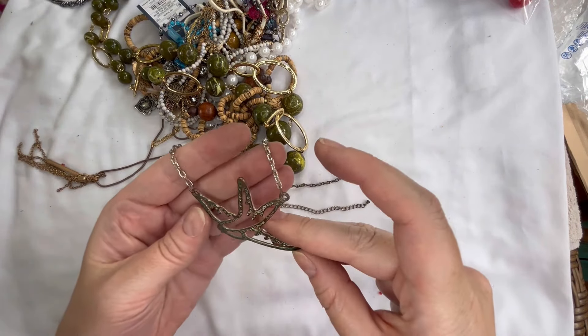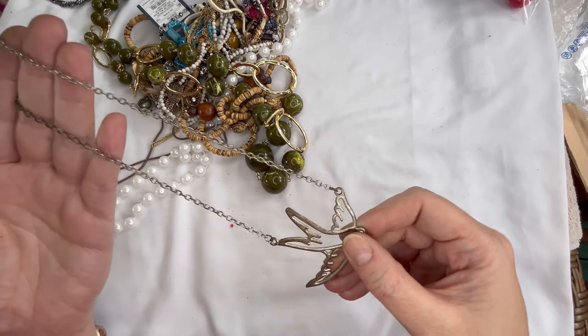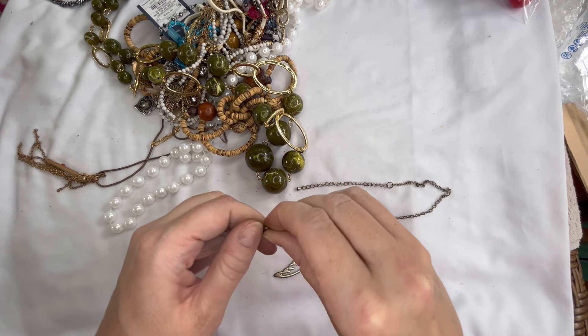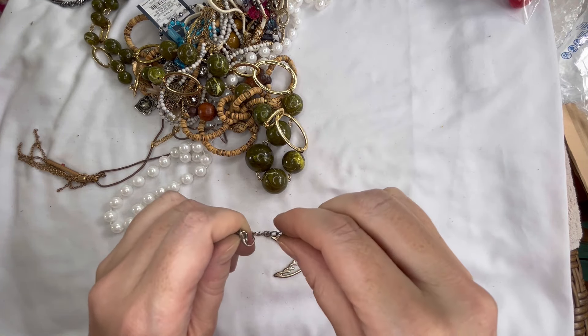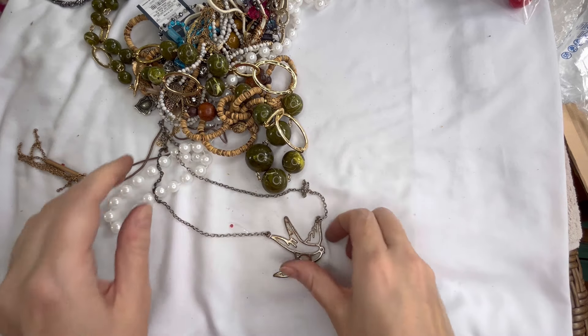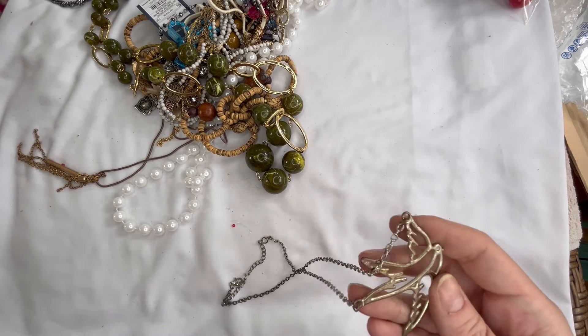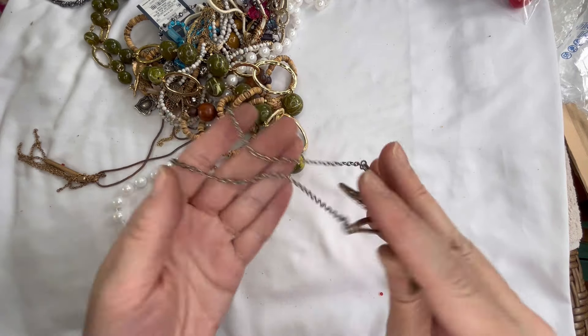This one is a bird necklace and it definitely shows tarnish. It is a lobster clasp. This one is magnetic so it's just silver tone — this one is going to go into craft because it does show a ton of wear.